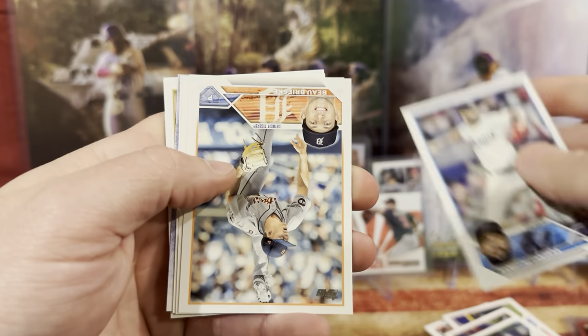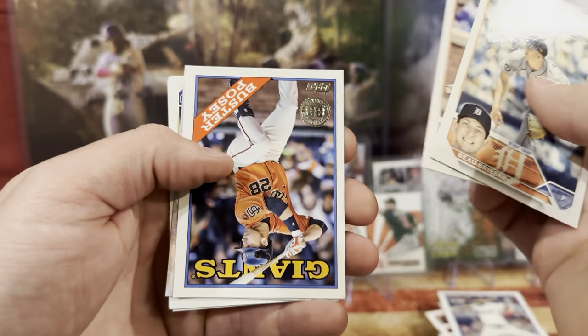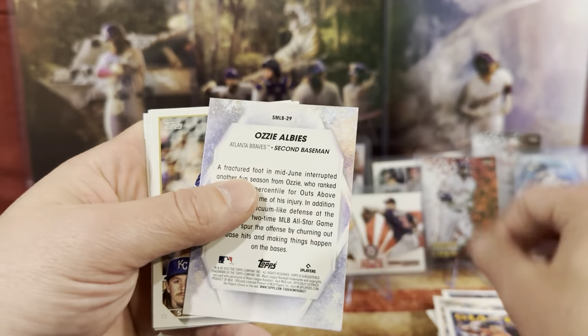Sandy — flip it upside down. Look at his leg. What's wrong with his leg? I don't know how someone does that. We have Eduardo. Buster Posey. I've never seen anyone like that — that's actually a pretty cool card. Ozzy — he plays for the Braves.